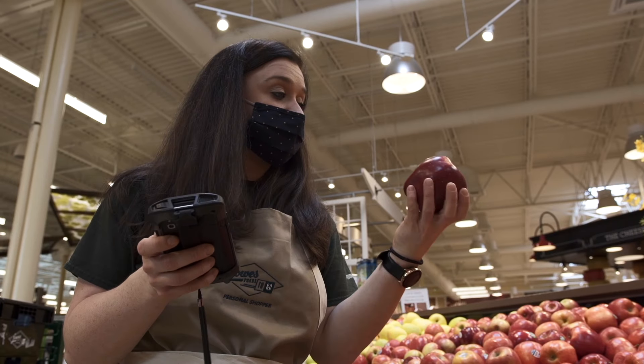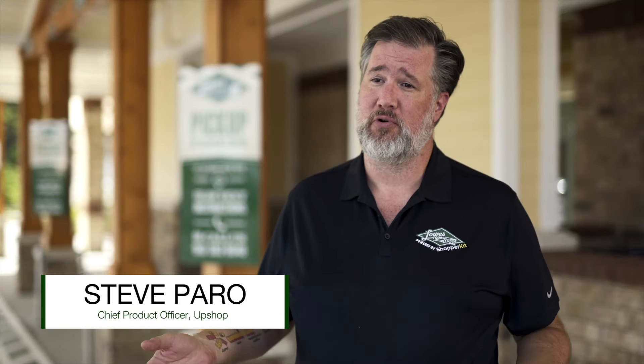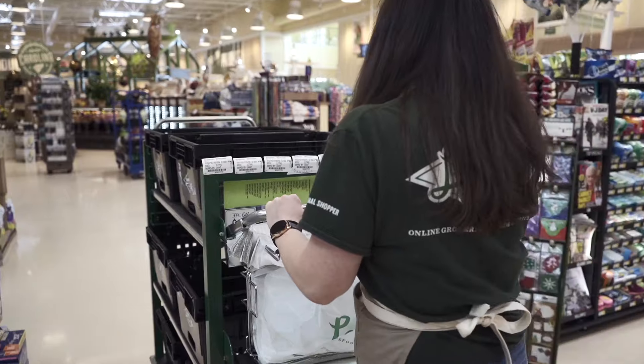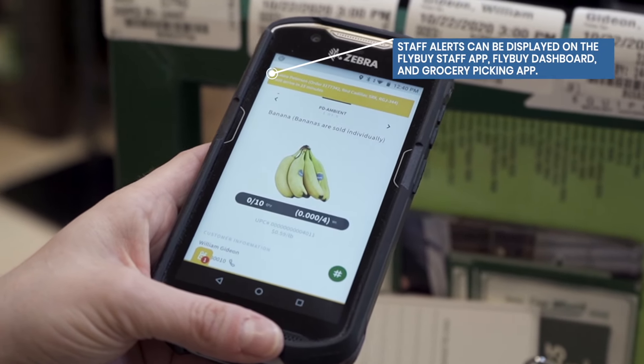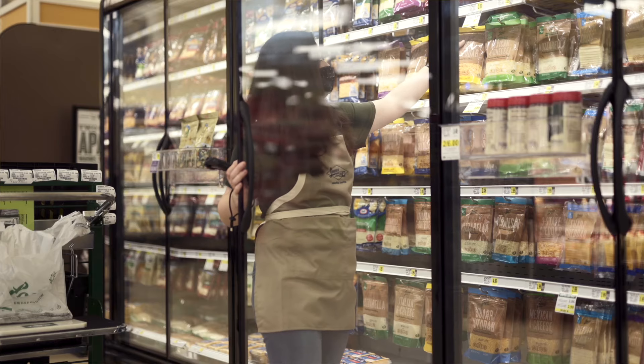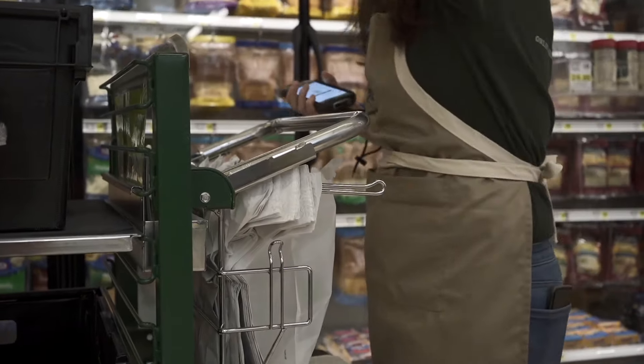We are a solution that grocers will use to pick, pack, pair, manage, and deliver all of their online grocery orders. Most importantly, it helps our hosts be safe and efficient inside the store and make sure the guests know exactly what's going on with their order when they're out and about.